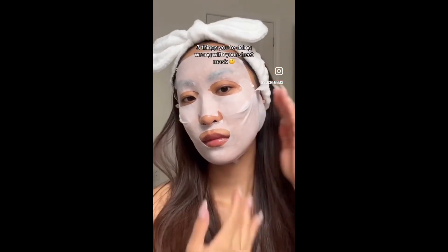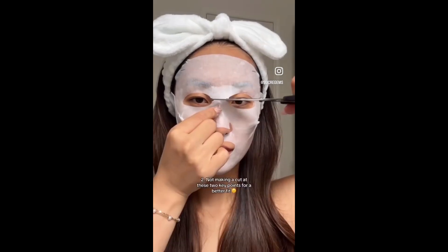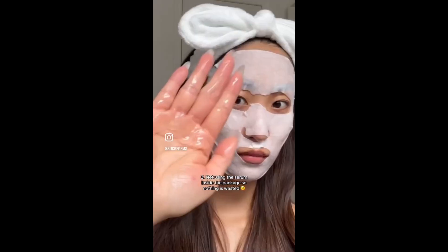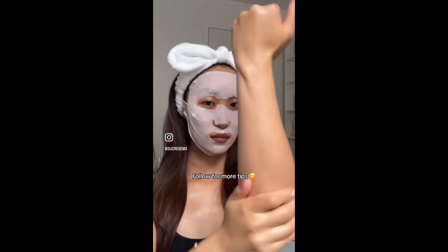Three things you're doing wrong with your sheet mask. One: not lifting upwards for a lifting effect. Two: not making cuts at two key points for a better fit. Three: not using the serum inside so nothing is wasted. Follow for more skincare tips.